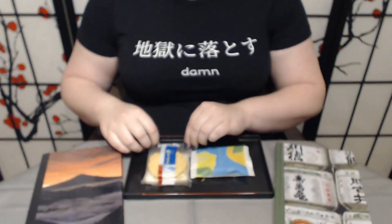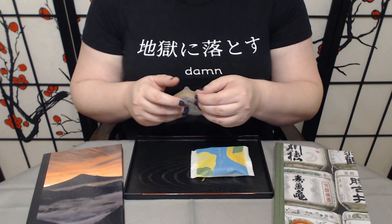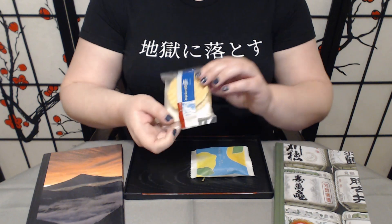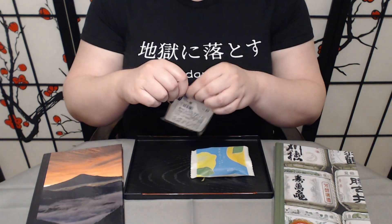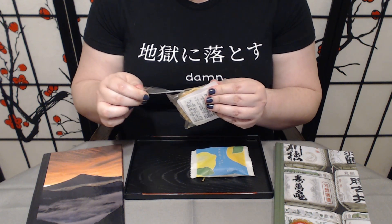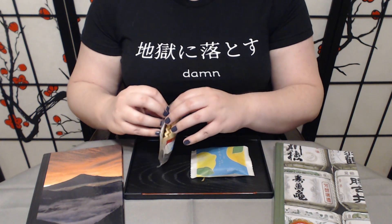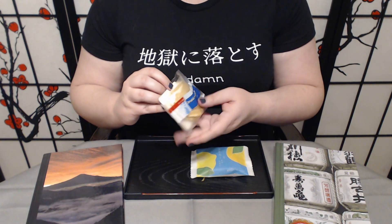Itadakimasu! Alright, figuring out how to open these is always a bit of a trick. Just the packaging on these — they always do such a great job. I always feel bad destroying the packaging. I try to do as little damage as I can, but I mean, I am opening it.